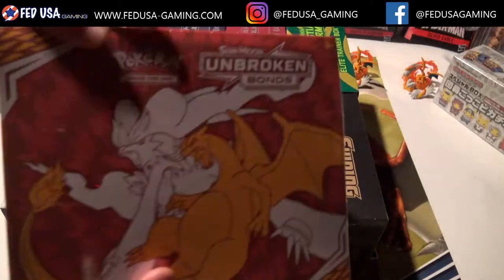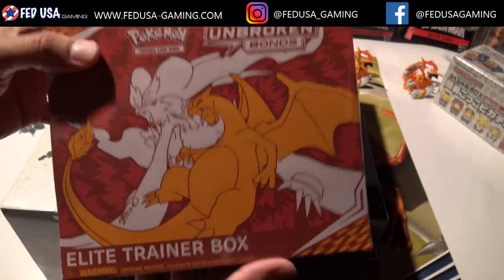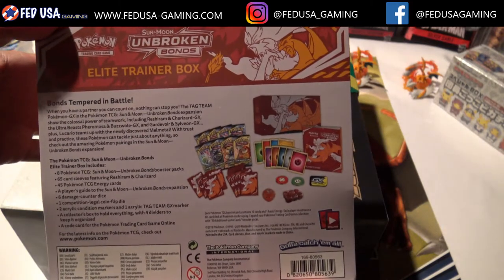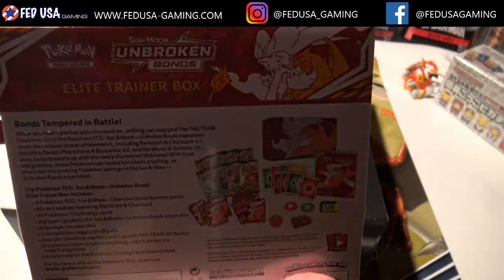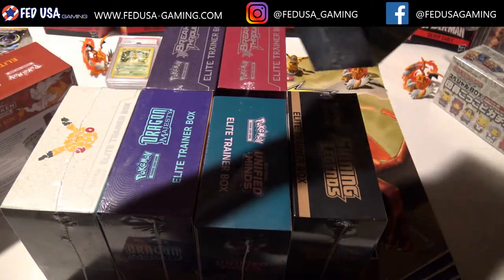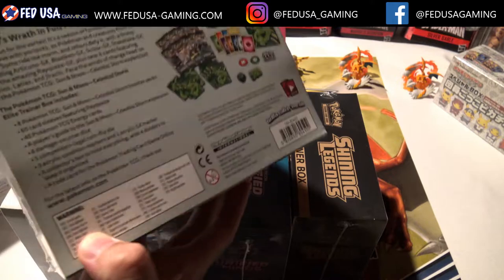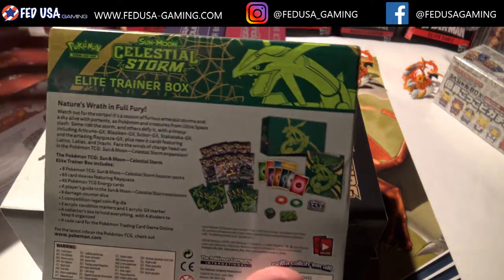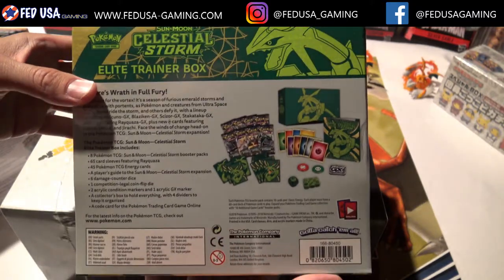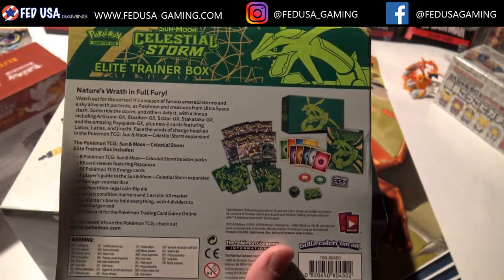...Unbroken Bonds — the booster boxes went out of print, then they reprinted them, but they never brought back the elite trainers. So I could see these elite trainers appreciating in value over time. We saw the same thing with Celestial Storm — the booster boxes are still around a hundred dollars a box, but the elite trainer box is actually pretty tough to find. They did a short print on it, so it's tough to get.